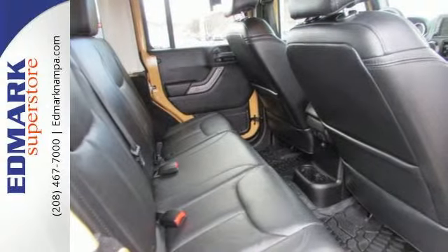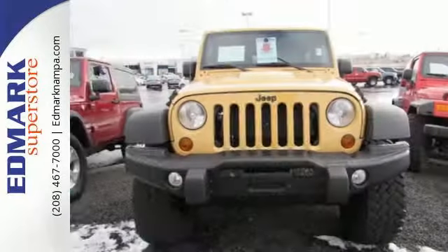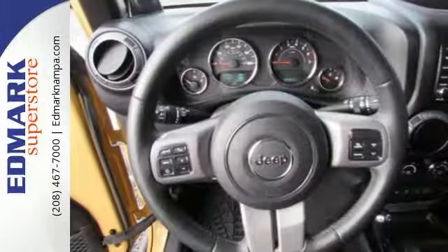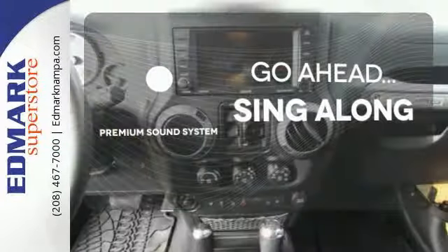Fun and freedom go hand-in-hand with this Wrangler. It is nicely equipped with four-wheel drive, fog lamps, and a CD player. Plus, you will enjoy the convenience of steering wheel audio controls and speed control. Your favorite music has never sounded better, thanks to the premium sound system.